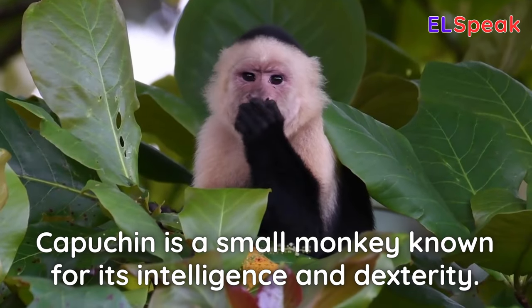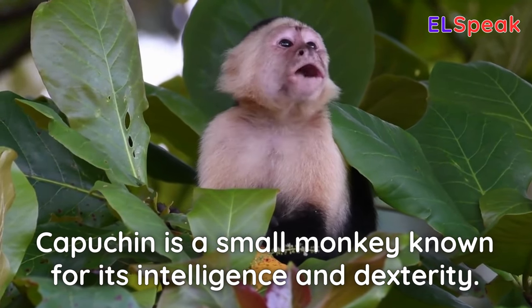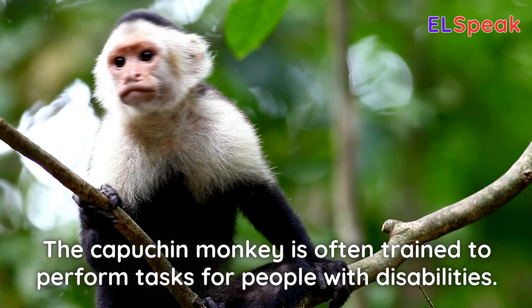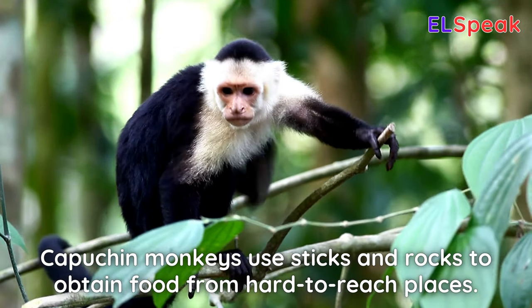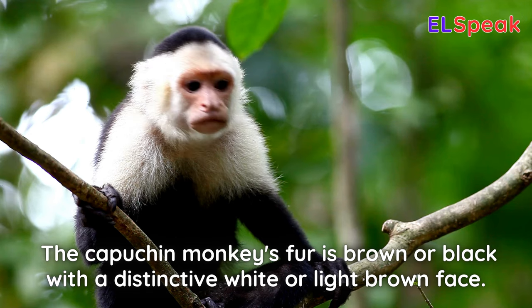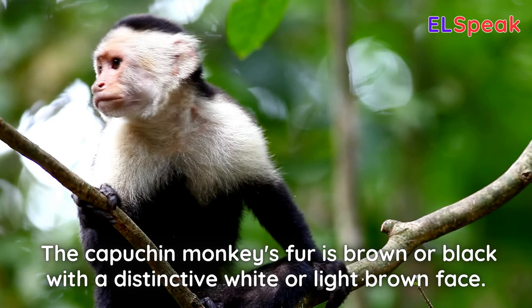Capuchin. Capuchin is a small monkey known for its intelligence and dexterity. The capuchin monkey is often trained to perform tasks for people with disabilities. Capuchin monkeys use sticks and rocks to obtain food from hard-to-reach places. The capuchin monkey's fur is brown or black with a distinctive white or light brown face.